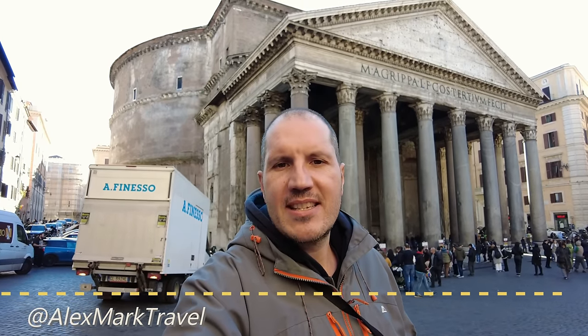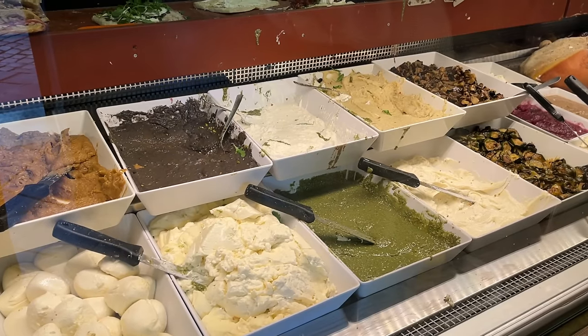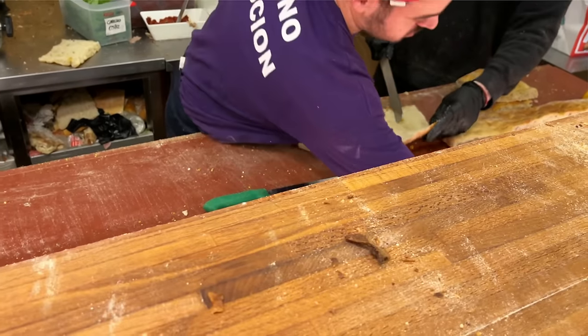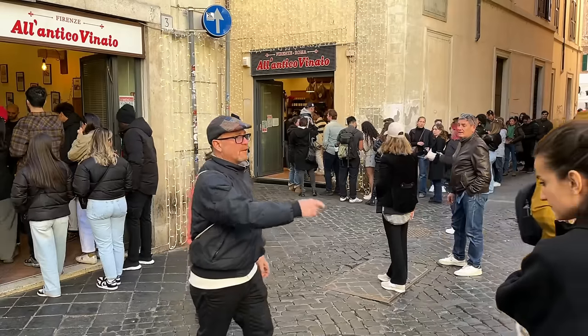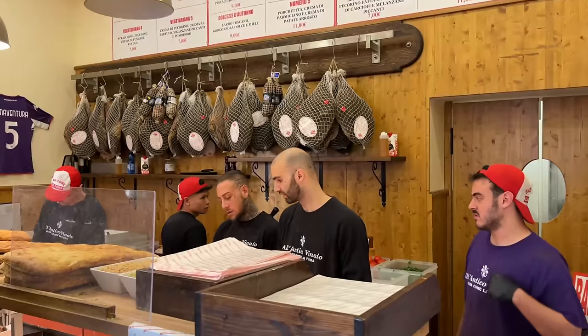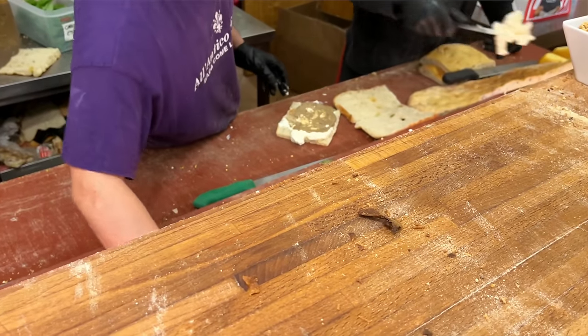I'm on a mission here to try Al Antico Vinaio sandwiches. And this is not an easy mission because even some of the local people that I know never managed to try one of these sandwiches because the queue is always too long and some people don't want to wait for an hour to try these famous incredible sandwiches. So let's see if I'm going to be lucky today.